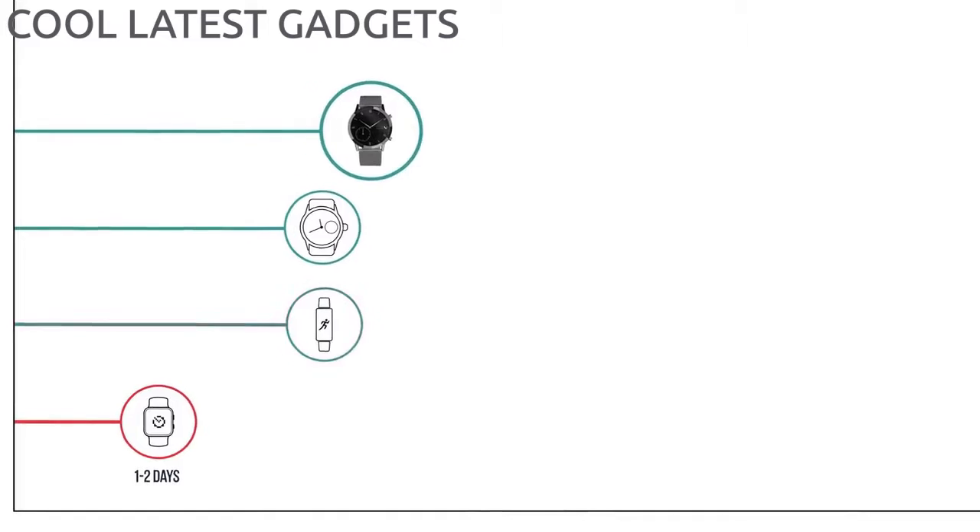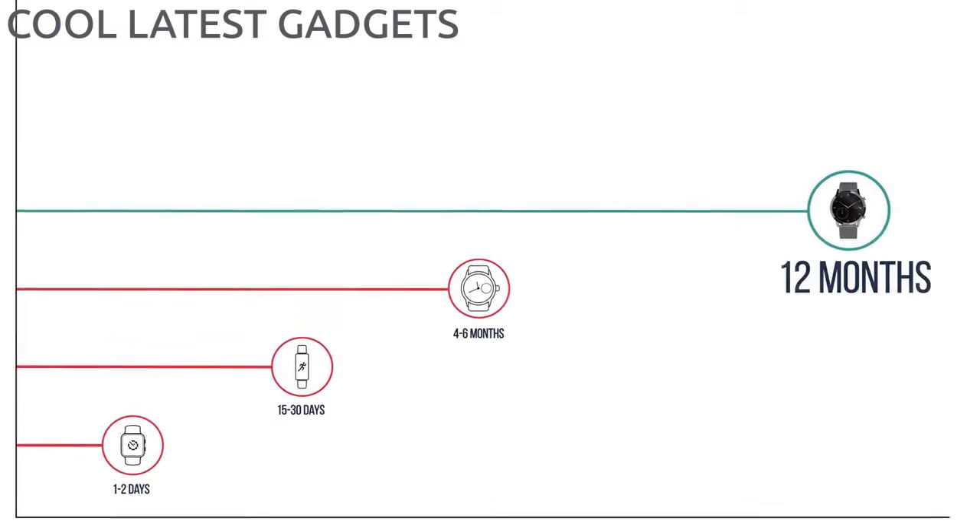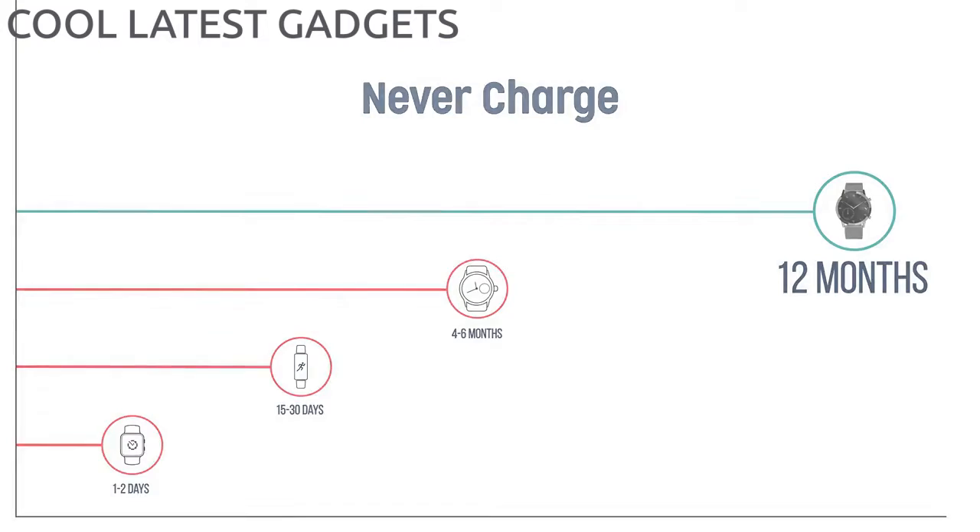Unlike any other smart wearable, we bring you a battery life of 12 months, while you enjoy all these features.